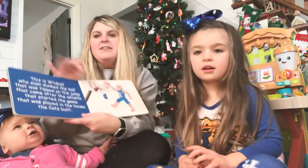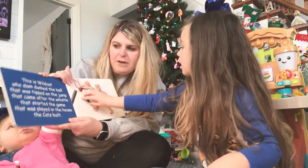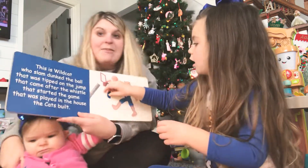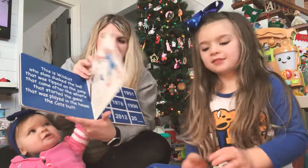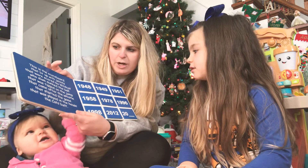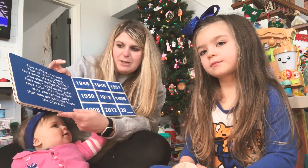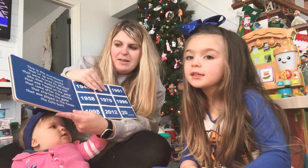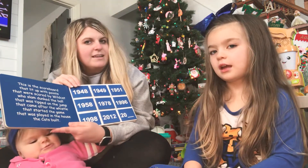This is the wildcat who slam dunked the ball that was tipped on the jump that came after the whistle that started the game that was played in the house that the cats built. This is the scoreboard that lit up with points that were scored by the wildcats who slam dunked the ball that was tipped on the jump that came after the whistle that started the game that was played in the house that the cats built.